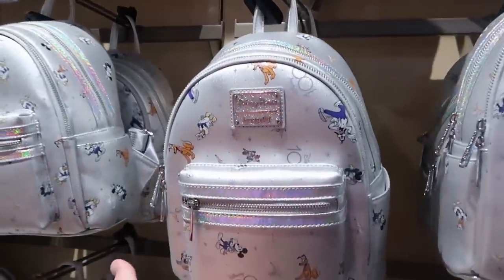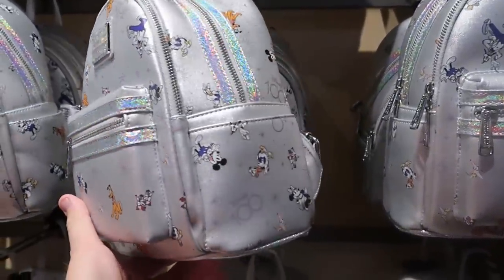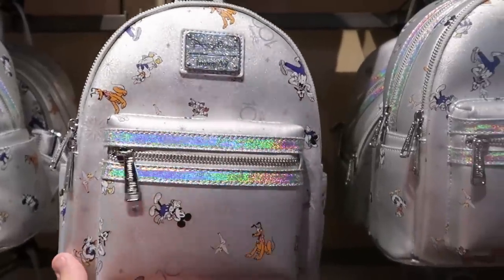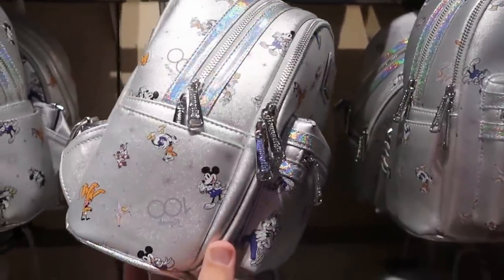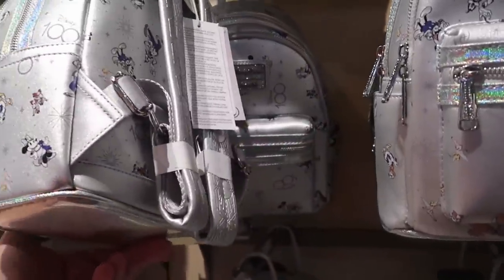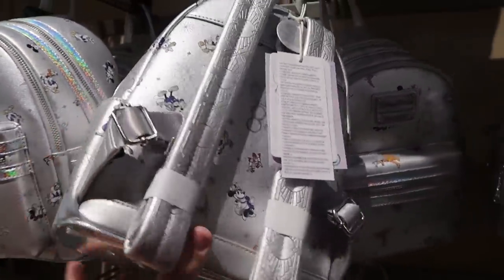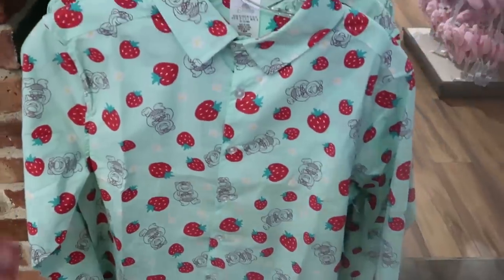Definitely one of my favorite new Disney park Loungeflys is this one recently released for the Disney 100 series — $88 a piece. It comes with the Disney Parks Loungefly tag, very very sparkly with all the characters looking their best. I want to show you the straps on the other side — really fancy detail, it says Disney 100. These are just really nice, for $64.99.